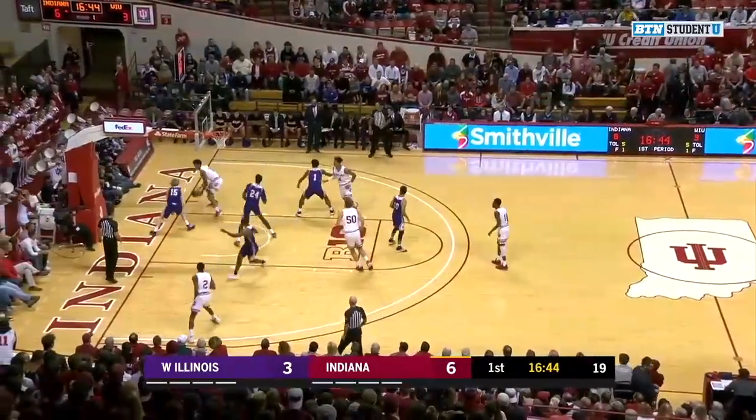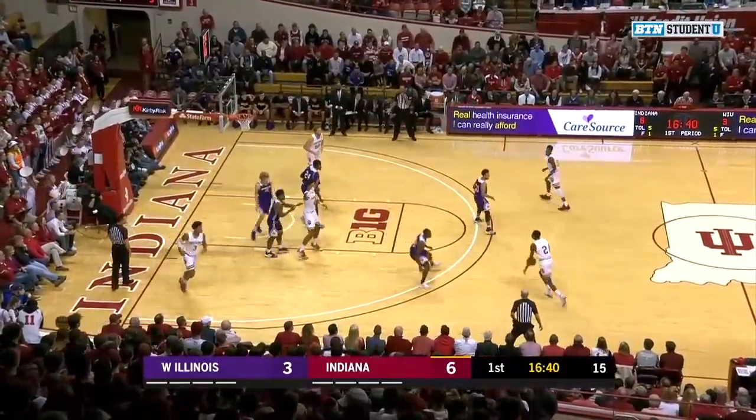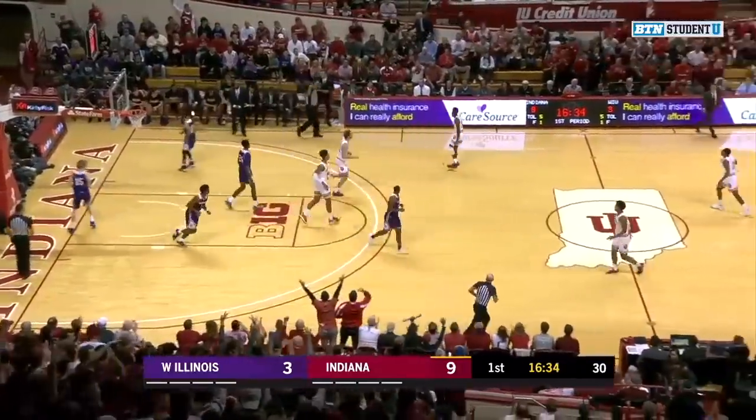Indiana looking to move the ball. Smith driving in on Pile, loses it, trying to get it back out. Franklin has to come out to get it. 13 on the shot clock. Durham on the right side this time, and nothing but net again.